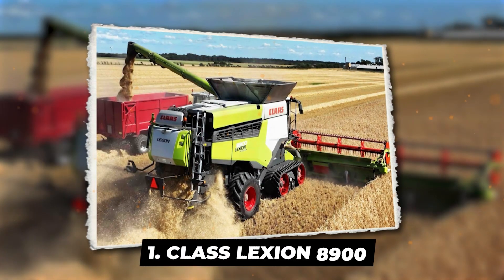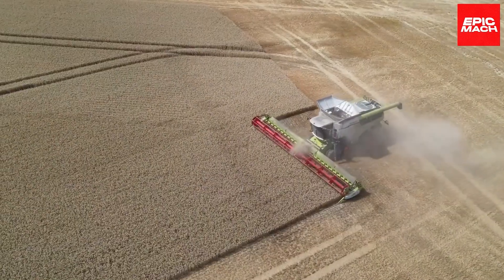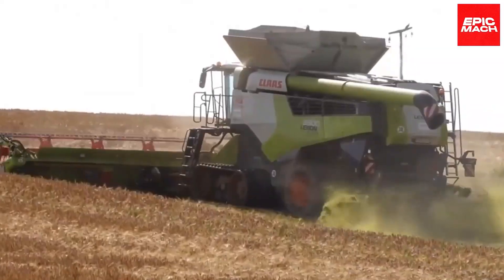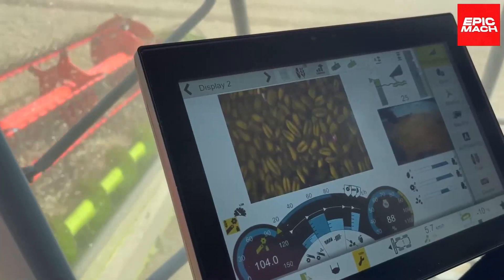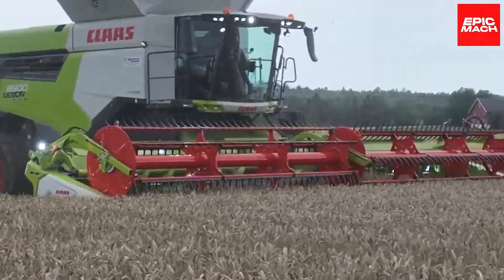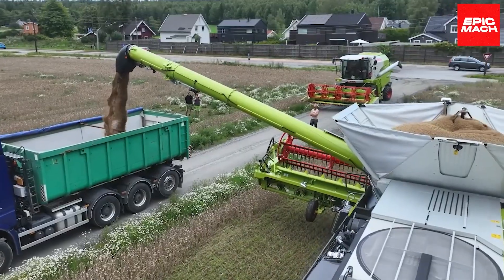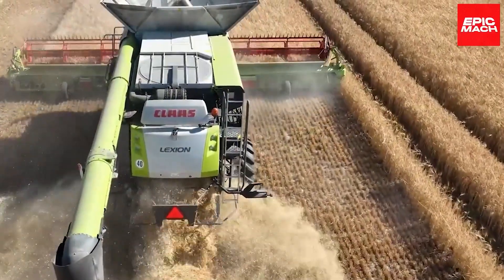1. Claas Lexion 8900. The Claas Lexion 8900 leads a new generation of high-throughput grain harvesting, driving decisions with data and optimizing routes and yields combine by combine, using integrated grain mapping sensors tied to GPS positioning. Sky-scanning moisture sensors select optimal dates for harvesting based on crop maturity signatures across entire land holdings. Once operating, the Lexion 8900 adjusts threshing intensity and fan speeds using artificial intelligence that adapts to variability within fields.